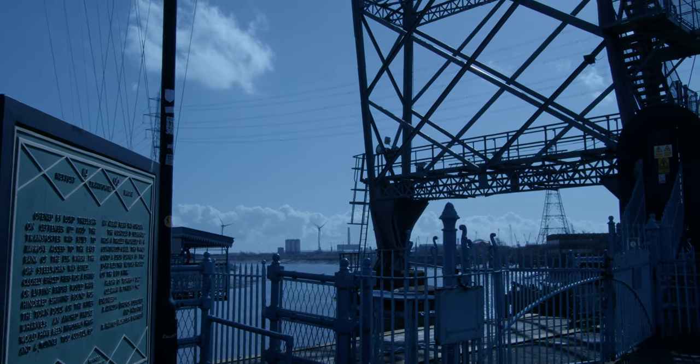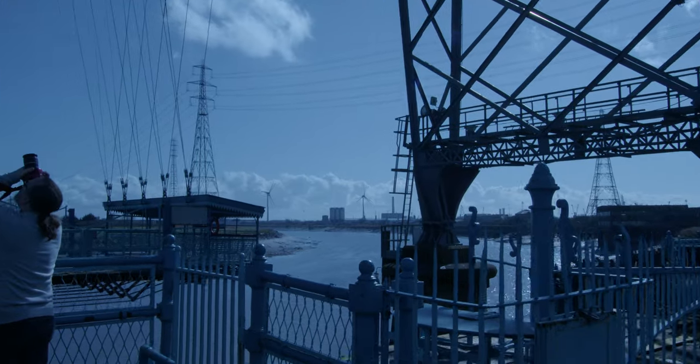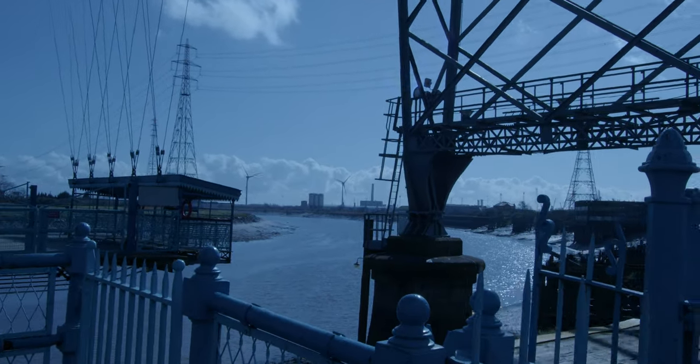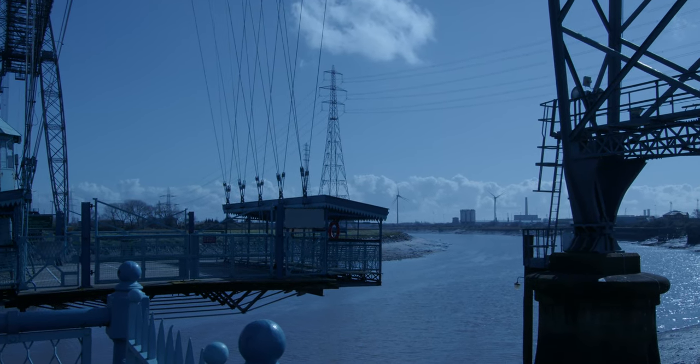Hello there fellow goblins, just wanted to share this really cool bridge with you. This is the Newport Transporter Bridge and there's only about six of these still in operation around the world. It's just really cool.